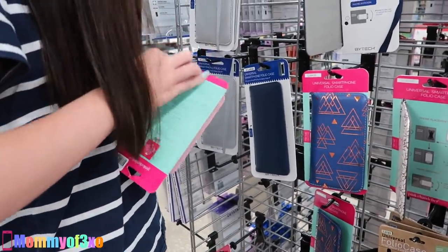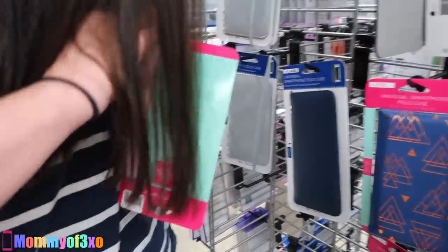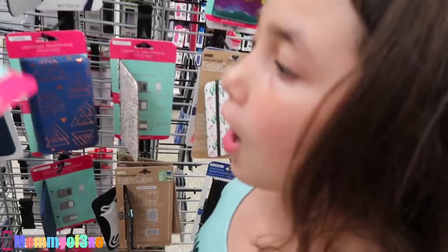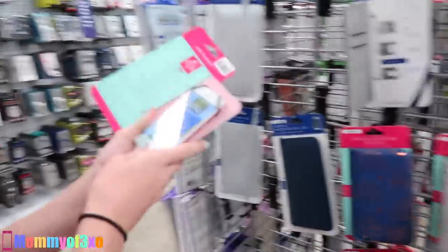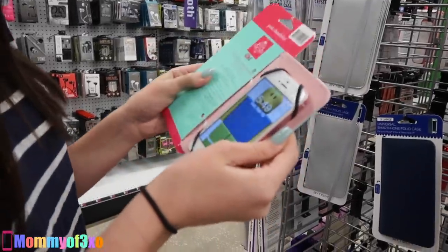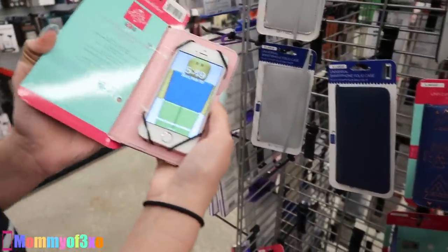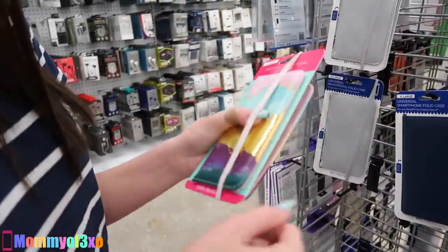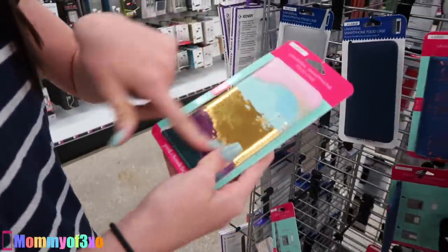Maya's trying to get Aleah's phone in this universal case. They're so cute. So if you can't find any in your SE size, you can just get universal cases. Oh, you should get this one — it shuts like this so it doesn't open and fall out. Do you like that one? Yeah.